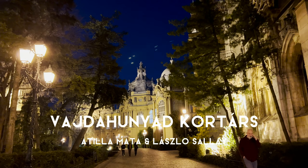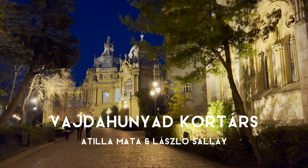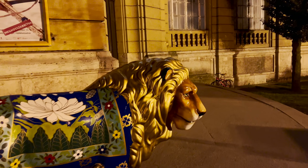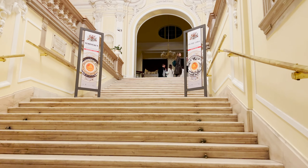This was actually the opening of a brand new gallery space, so not only was it a new exhibition, it was a new opening for the space as well. It's in this gorgeous castle in a park in Budapest, and it's actually in this building here — you go up the stairs.